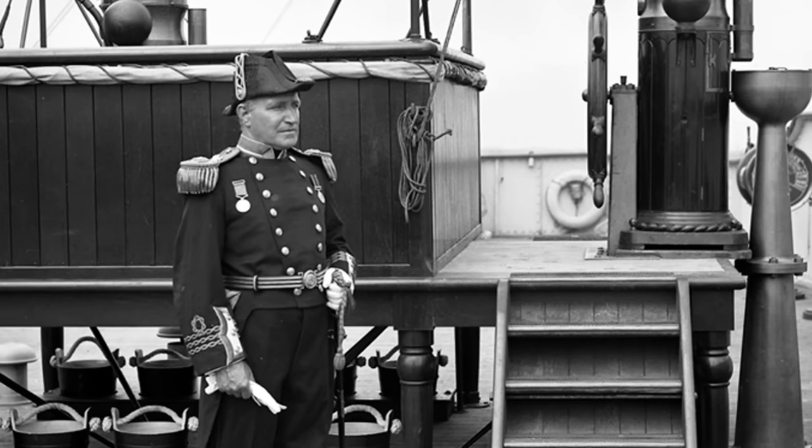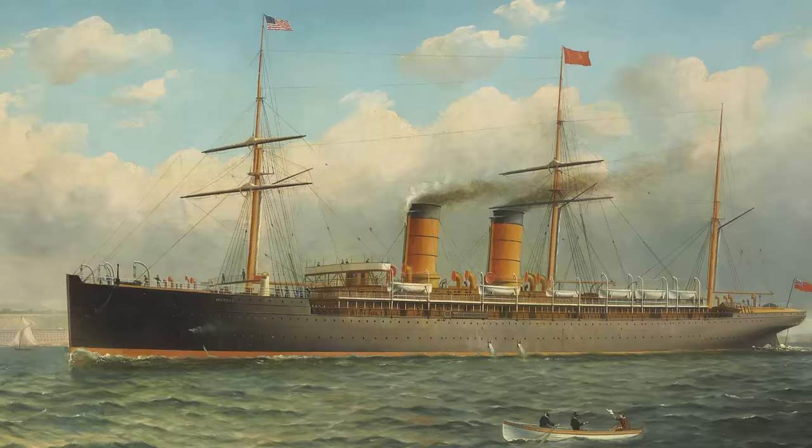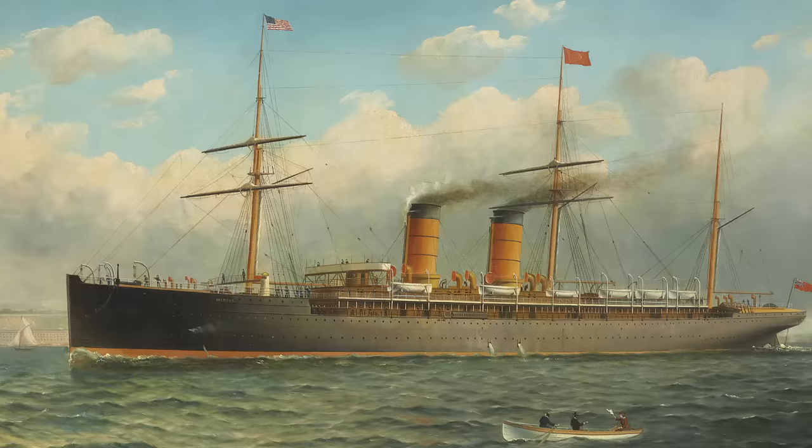Number four: Captain Turner's many mistakes. His name was Bill Turner — nicknamed Bowler Bill for his habit of buying a new bowler hat every time he took command of a new ship. He was a veteran captain who had started in sail during the great era of the Clipper ships before joining the Cunard Line. He had served on famous ships including the Umbria, the Carpathia, and the Lusitania, which he had commanded in peacetime. He knew the ship and the transatlantic route like the back of his hand.